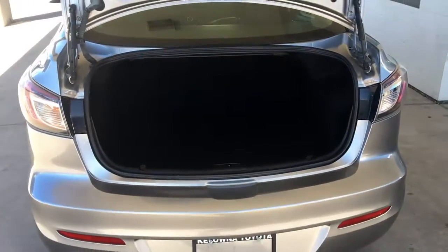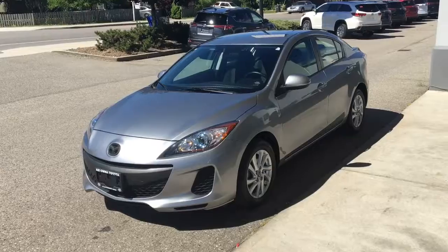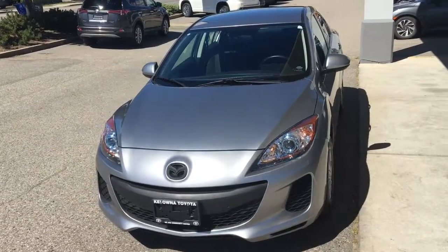Inside the trunk the carpeting is factory fresh and for a compact offers generous amounts of luggage space. From the driver's side the Mazda 3 has a fresh sports car like look with a blacked out grille, pencil beam headlights and an integrated front spoiler.